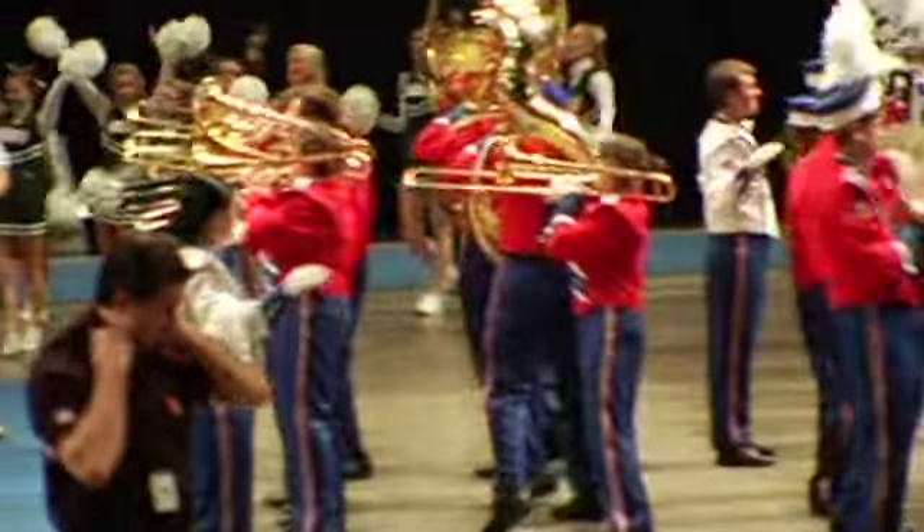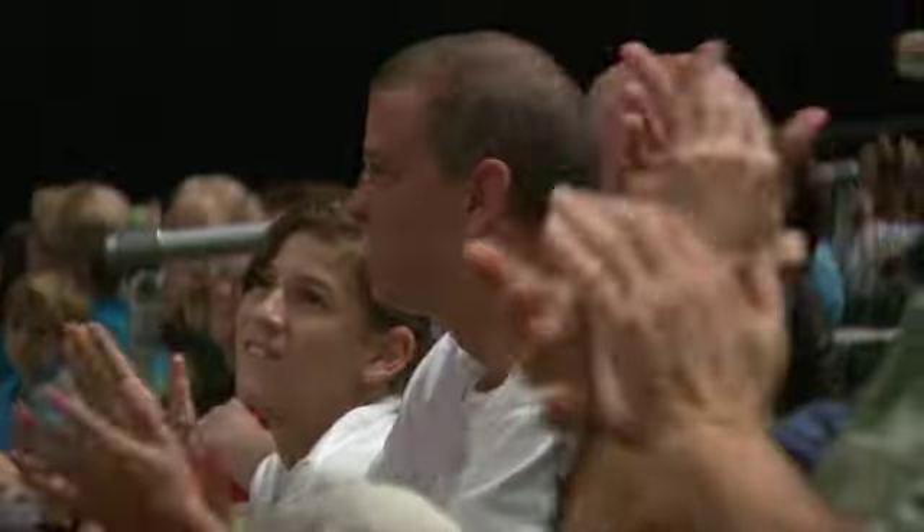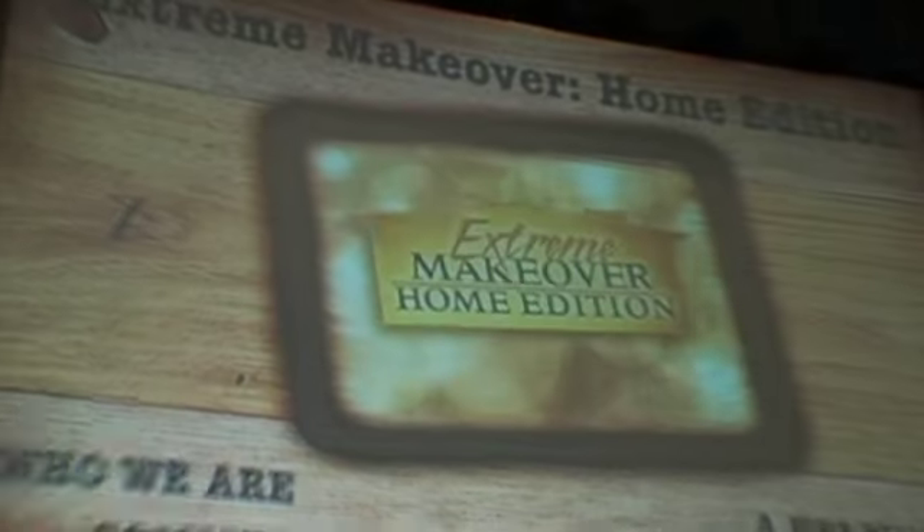Hello Cleveland! Extreme Home Makeover here in Cleveland, Ohio. That is so exciting.